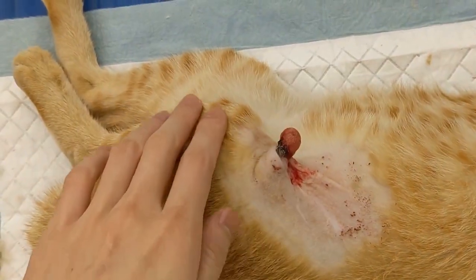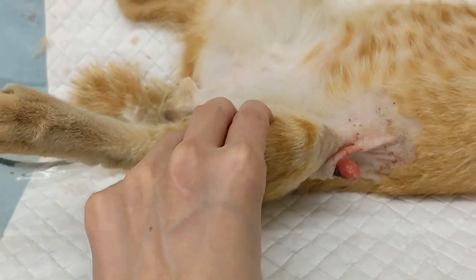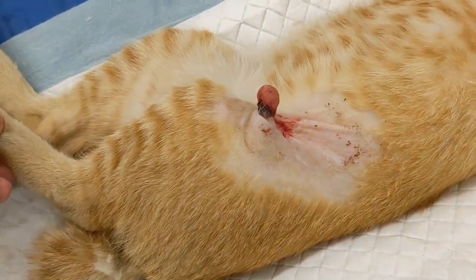So back to this poor ginger cat with the bone protruding out of his right thigh. Based on the surface, it is difficult to determine what is actually happening.